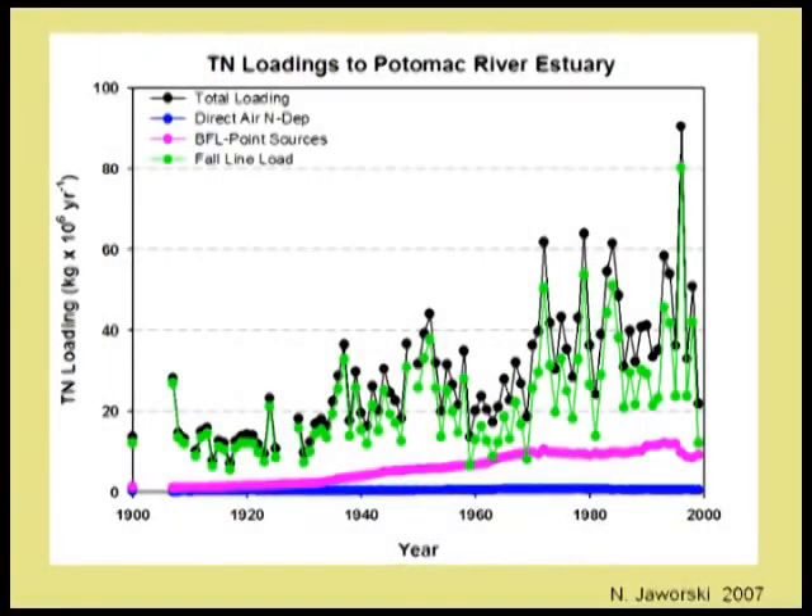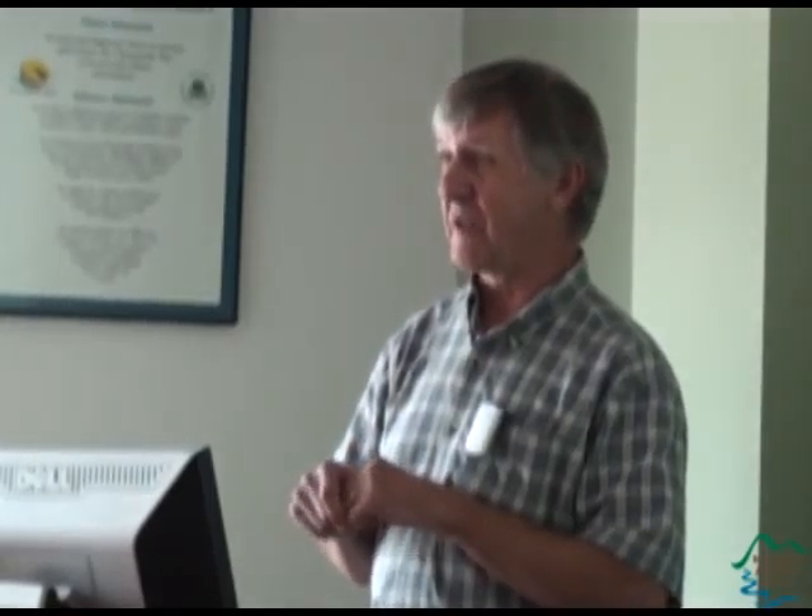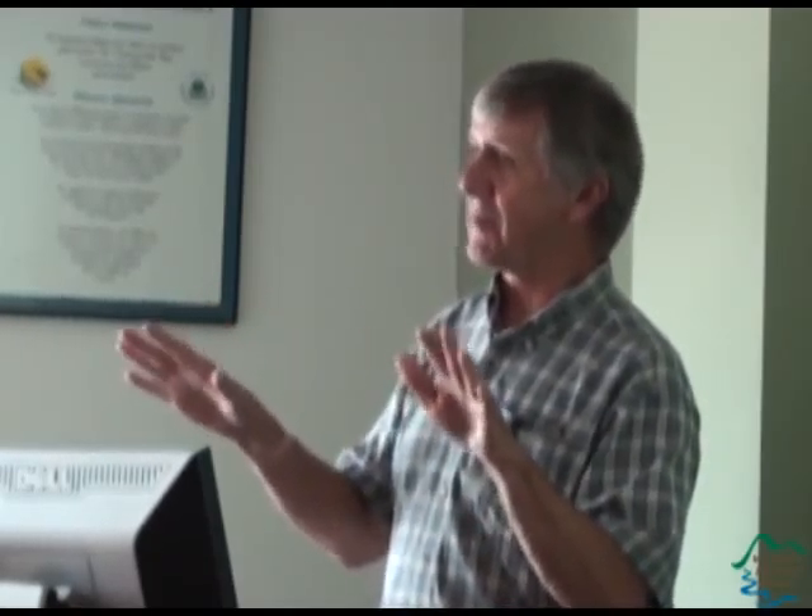There are also some long records of loads. This is from Norb Jaworski—about a 100-year record of load from various sources to the head of the Potomac River estuary. One point: climate makes a difference. This is the East Coast drought of the 1960s. Climate variability is really important—never mind climate change. The second thing it tells us is that point sources are really important. After all, we don't go through toilet-flushing droughts—we all flush whether it's raining or not. However, the landscape doesn't release things if it doesn't rain as much.